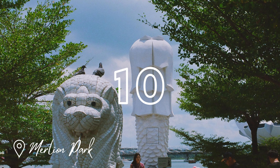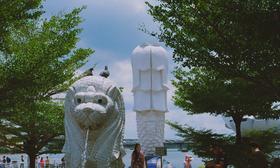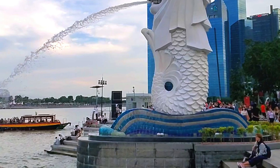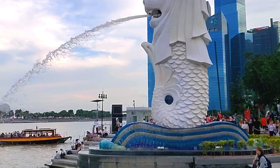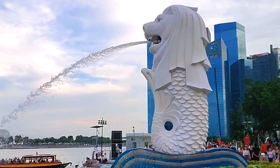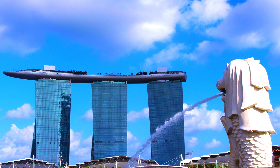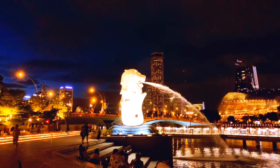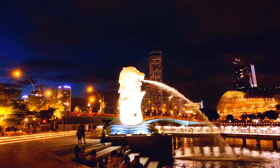No visit to Sentosa is complete without meeting its most famous 37-metre tall resident, the Sentosa Merlion. The legendary Merlion is a mythical creature with a lion's head and a fish's body, serving as a guardian of prosperity, which personifies Singapore's history as an important seaport. Set foot in the Merlion's mouth to get up close and personal with the legend, but don't stop until you get to the crown.